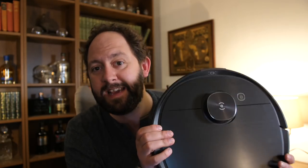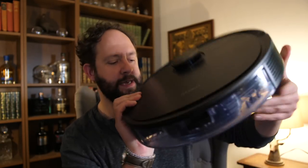Today I'm going to talk to you about robot vacuum cleaners, specifically focusing on this — the Ecovacs T8. But more importantly, I'm going to discuss why this robot has changed my mind completely about robot vacuum cleaners.